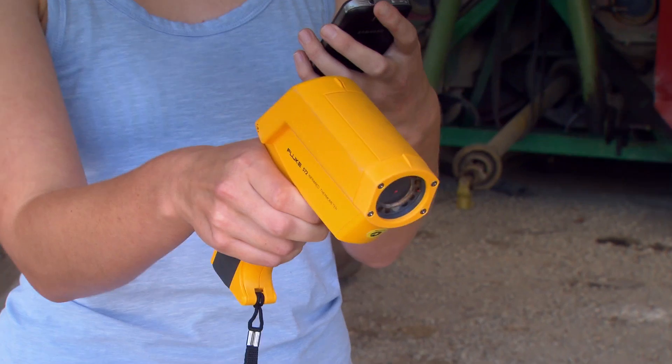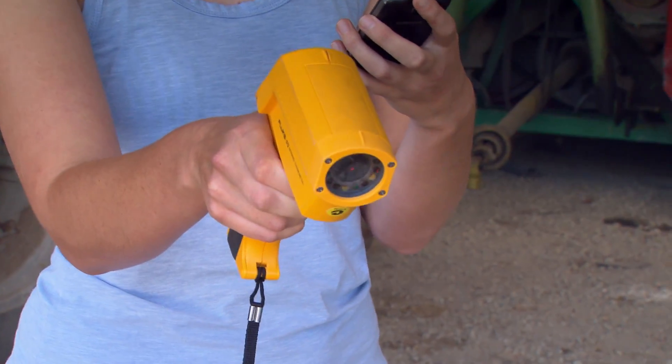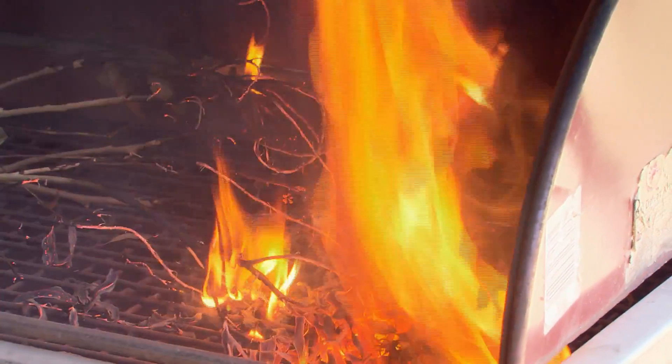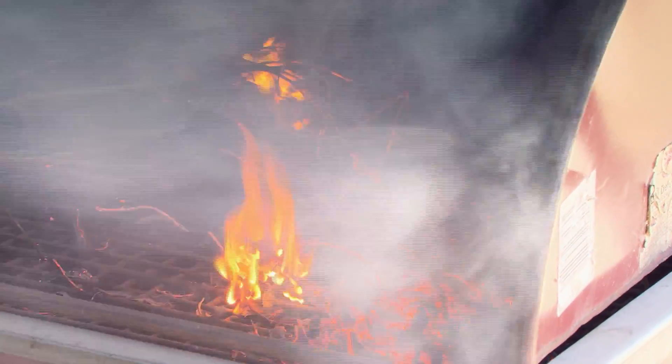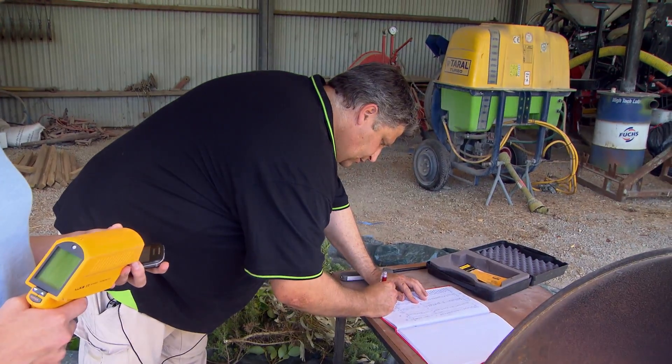The measurements include maximum temperature reached, the time of flaming combustion — so how long the fire burns for — and how much of the sample gets burnt. From that we can get an estimate of the flammability of each species and then rank them according to how flammable they are.